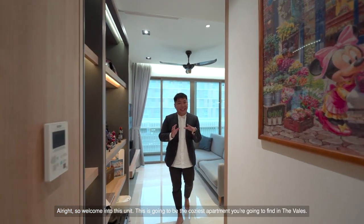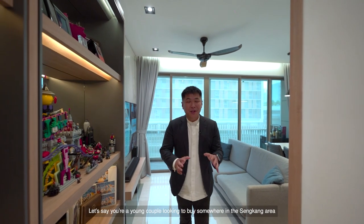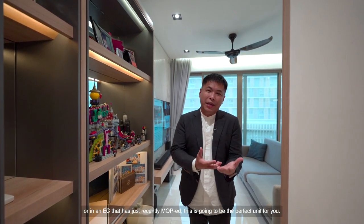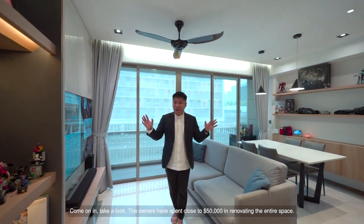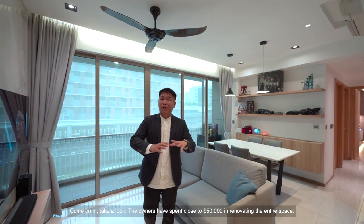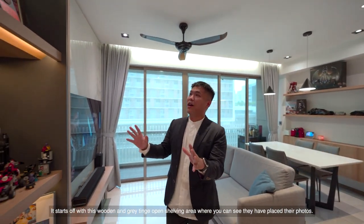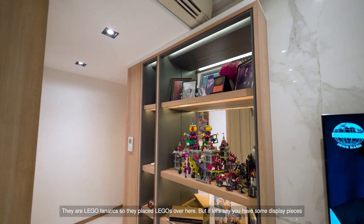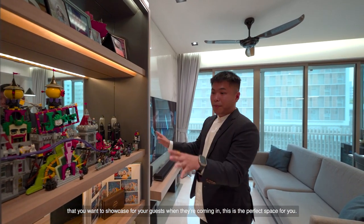Welcome into this unit. This is going to be the coziest apartment you're going to find in the villes. If you're a young couple looking to buy somewhere in the Sengkang area or in an EC that has just recently MOP'd, this is going to be the perfect unit for you. The owners have spent close to $50,000 in renovating the entire space. It starts off with this wooden and grey tinge open shelving area where they have placed their photos — they are Lego fanatics. But if you have display pieces you want to showcase for guests coming in, this is the perfect space for you.